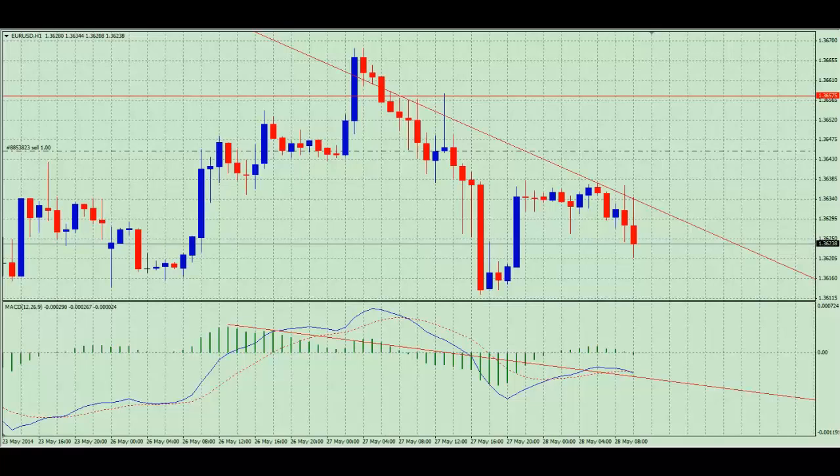Hello and welcome to Fountain FX on Wednesday the 28th of May 2014. We're looking at EURUSD on the one hour chart. Yesterday I left you with a task to tell me whether or not we should stay in or get out of this trade, and overwhelmingly you all decided on staying in. Thank you very much.